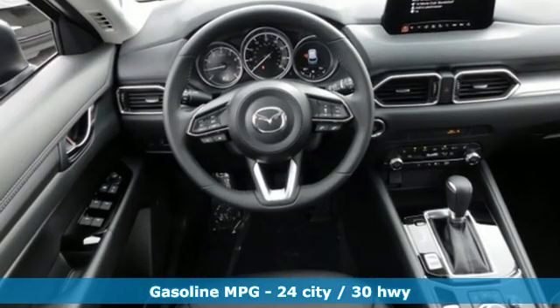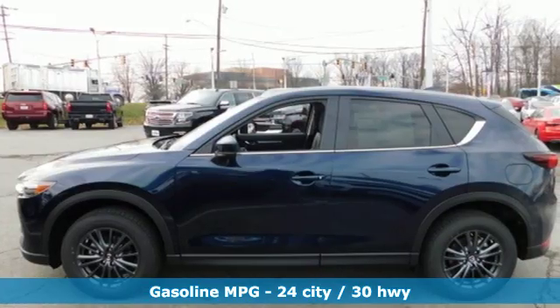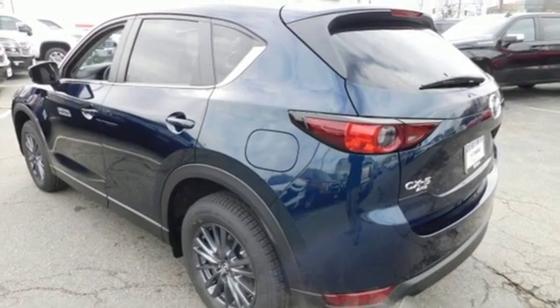And get ready for an impressive combination of features: inline four-cylinder engine, dual-zone climate control, streaming audio, auto-dimming rearview mirror, front heated bucket seats.